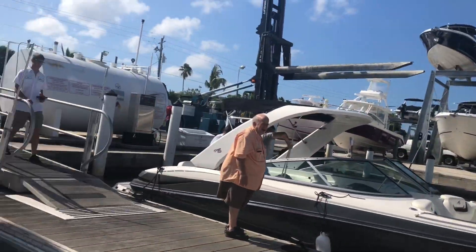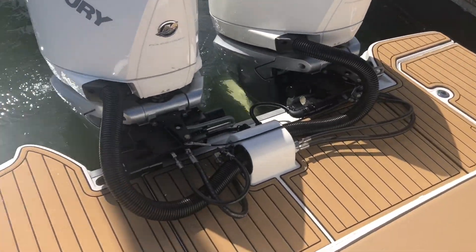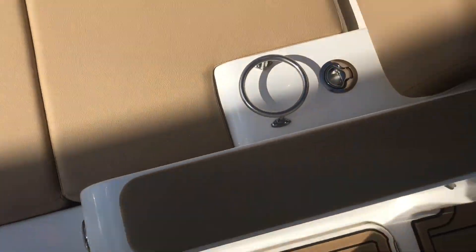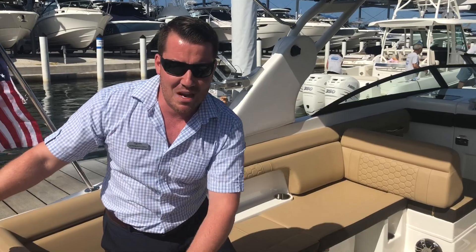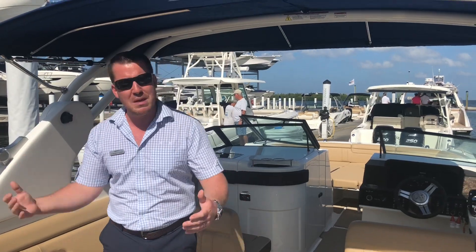Real quick, we're gonna swing around — this is powered with Mercury's 250s. These are the new V8s; they have the ability to check the oil without taking the cowlings off. The joystick controls make docking an absolute breeze. You saw the camera pop over this expansive rear lounger — absolutely awesome place to hang out. They've even got spots for cell phone chargers and tons of drinks.